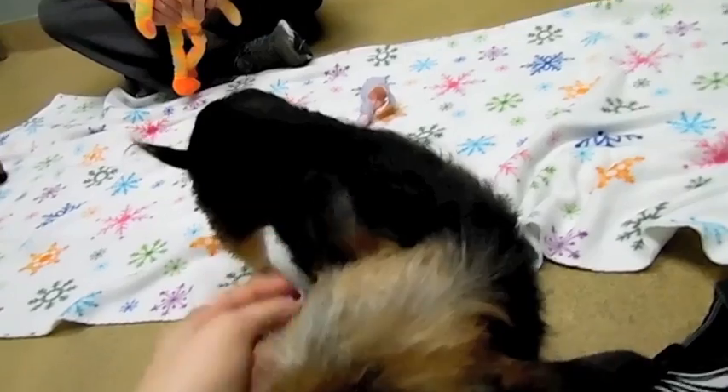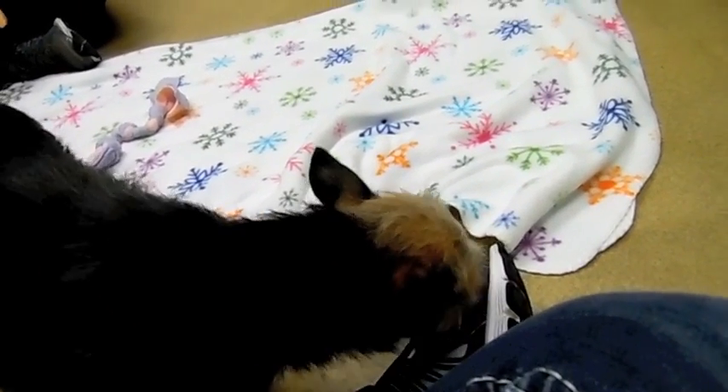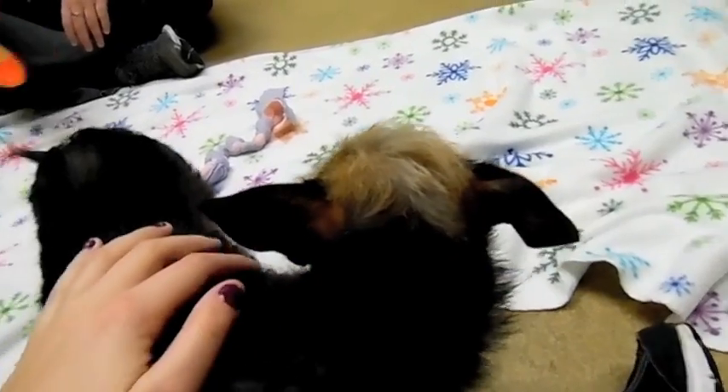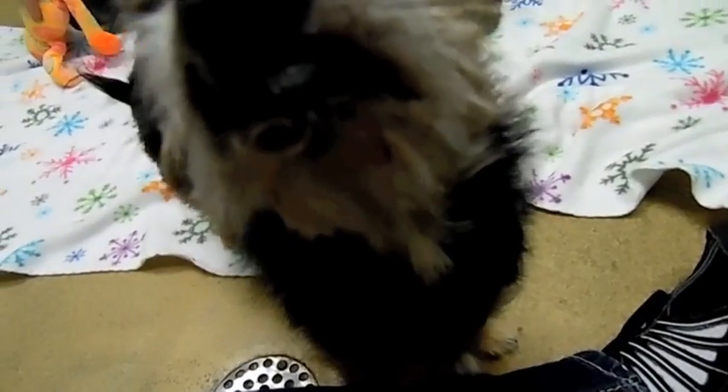Nana seems to be house trained, or at least kennel trained, because she did keep her crate clean. She's very affectionate, and the snaggletooth is just something else — she has so much character. She's so affectionate and really social with everybody that she meets.